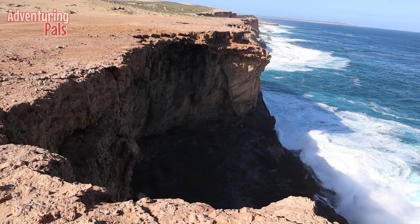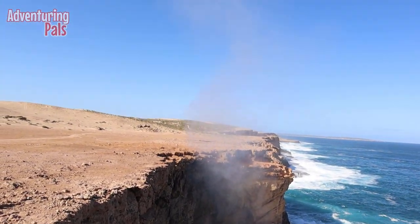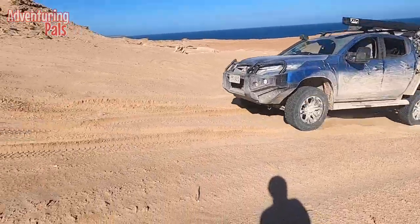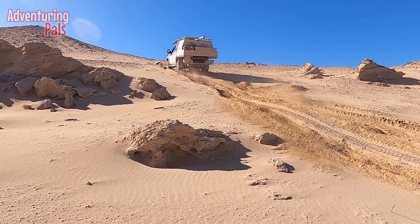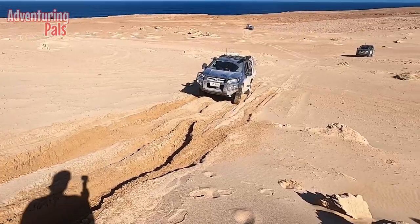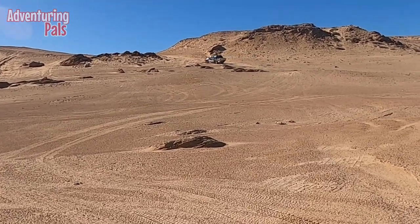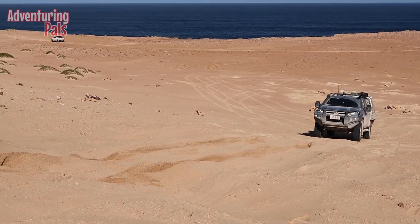We hit the blow holes on Dirk Hartog — it is so awesome, so impressive. The best blow holes I've ever seen. After witnessing the blow holes from close up, we decided to climb to the top of the dune to check it out from a good height. That was quite unsuccessful, so Alex showed me how it's supposed to be done with a different line, and then I gave it a crack myself with a bit more speed.